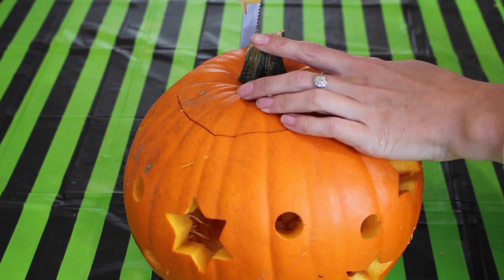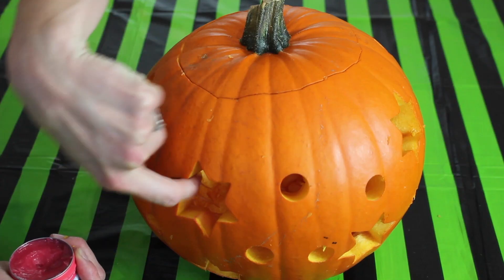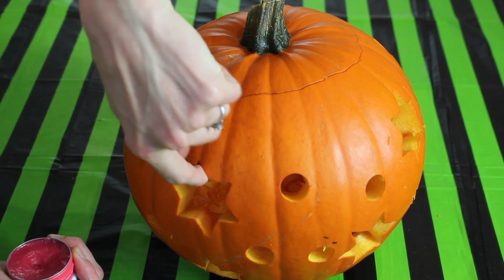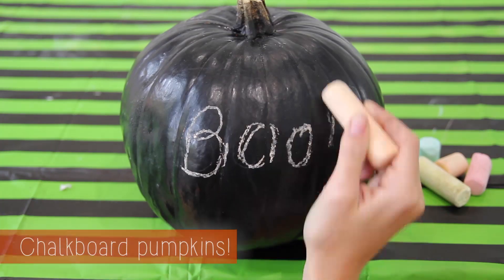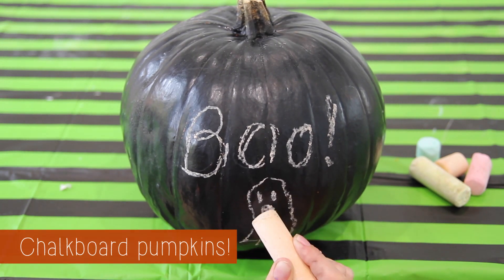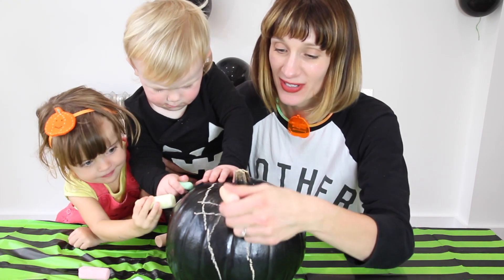Cut your pumpkin lid at an angle with a knife coming inwards so that the lid always fits. Rub a little bit of Vaseline into all the bits that you've cut out so it keeps the flesh nice and juicy. A really simple idea to do with the kids is to spray a pumpkin with chalkboard paint — the nice thing is you can wipe it off and start again with a new design.